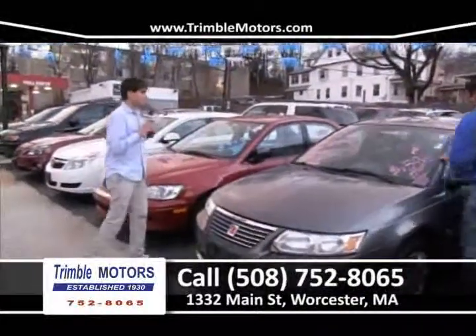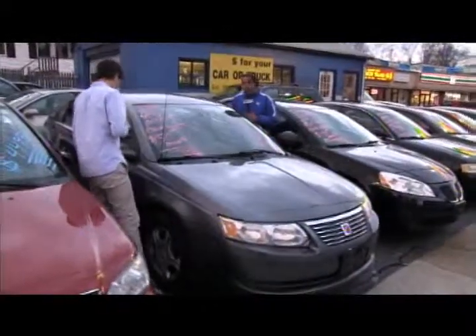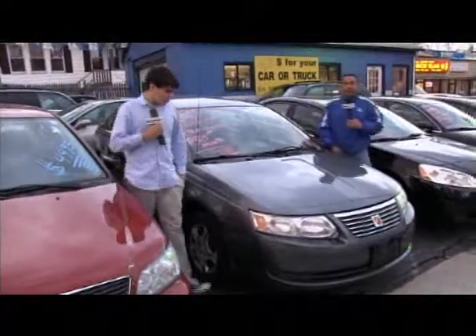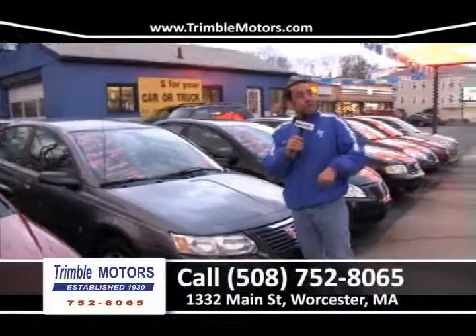We've got a Saturn — automatic four-cylinder, low miles, a 2005 that we put through the shop, safety checked, ready to go. How about $150 a month? Four-cylinder, front-wheel drive, reasonable miles, one-owner car. Only at Trimble Motors. 752-8065.